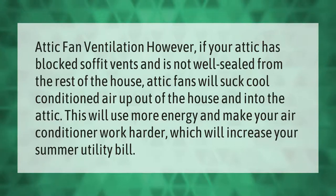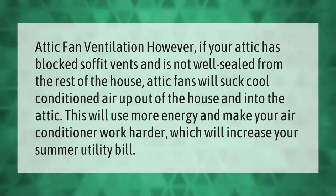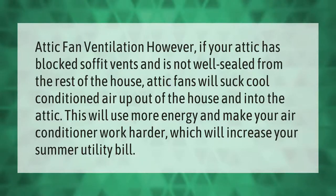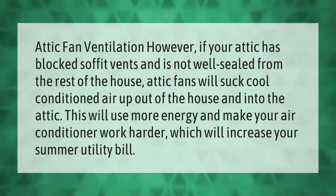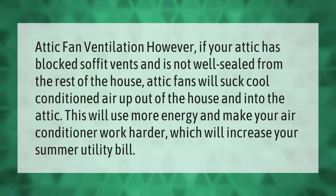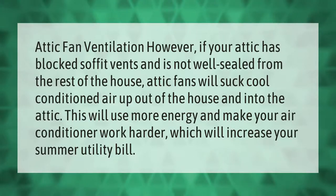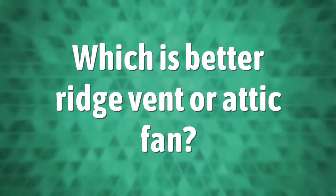If your attic has blocked soffit vents and is not well sealed from the rest of the house, attic fans will suck cool conditioned air up out of the house and into the attic. This will use more energy and make your air conditioner work harder, which will increase your summer utility bill.